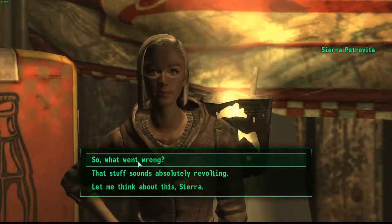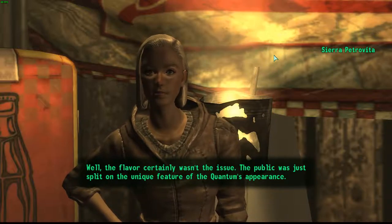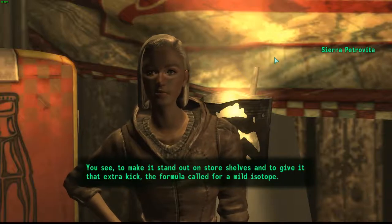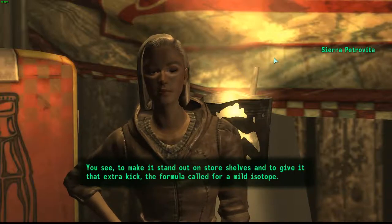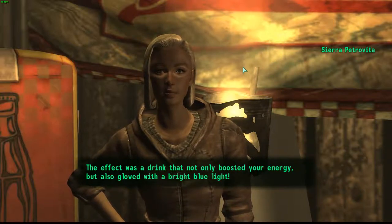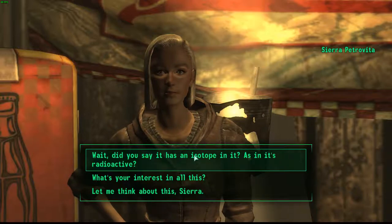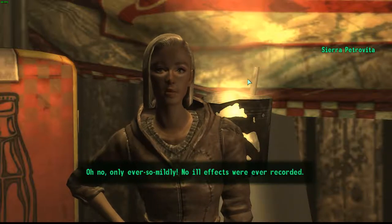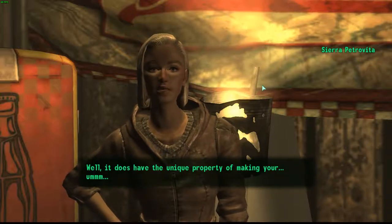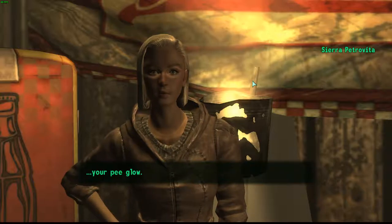'So what went wrong?' 'Well, the flavor certainly wasn't the issue. The public was just split on the unique feature of the Quantum's appearance. You see, to make it stand out on store shelves and to give it that extra kick, the formula called for a mild isotope. The effect was a drink that not only boosted your energy but also glowed with a bright blue light.' 'Wait, did you say this has an isotope in it — as in it's radioactive?' 'Oh no, only ever so mildly. No ill effects were ever recorded. Well, it does have the unique property of making your pee glow.'